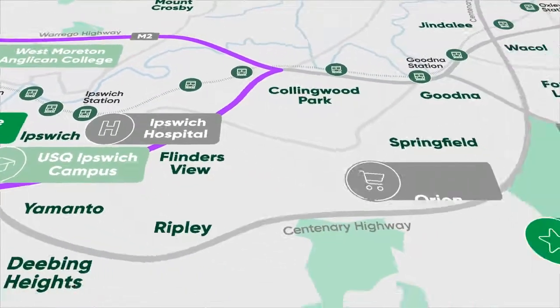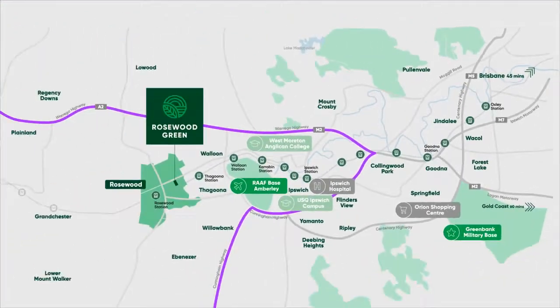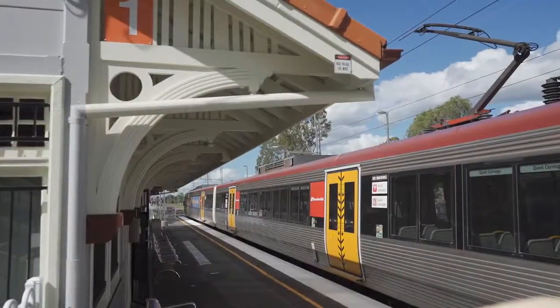Springfield is 30 minutes and Brisbane 45 minutes. An easy train ride from Rosewood Station will connect you to these hubs for shopping and nightlife.